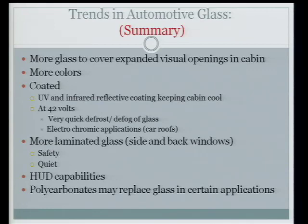To summarize the trends in automotive glass: there will be more glass to expand the visual opening in the cabin, more colors from both the glass and the vinyl for laminated pieces. They will most likely be coated since it's proven to reduce air conditioning load. When — if — we go to 42 volts, coatings will be electrified for very quick defrost and defog. You'll have electrochromic sunroofs you can turn opaque or clear. More laminated glass in side lights for safety — keeping you in the car during a rollover and keeping it quiet. Heads-up display will keep your eyes on the road. Polycarbonates may still replace glass in certain areas due to weight reduction and ease of forming.